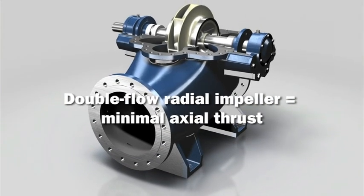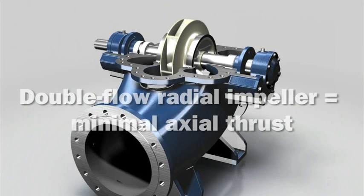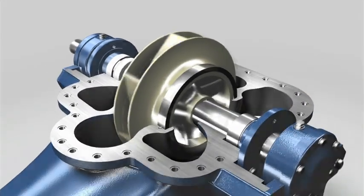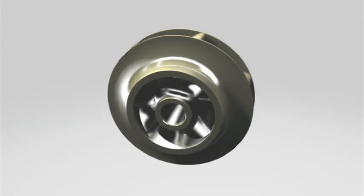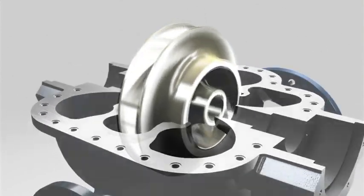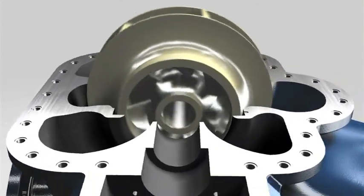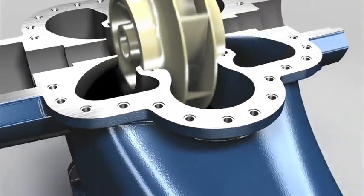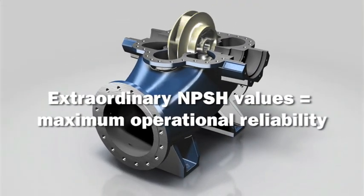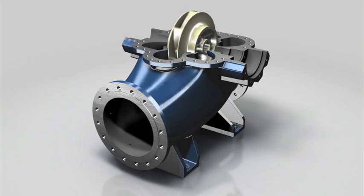Axial thrust and the resulting load on the pump bearings are reduced to a minimum, thanks to the double flow radial impeller. The result? Minimal wear and maximum service life. The computer optimized flow channel and extra large impeller inflow areas ensure inflow rates are ideal, while delivering great suction characteristics and an extraordinary NPSH value.